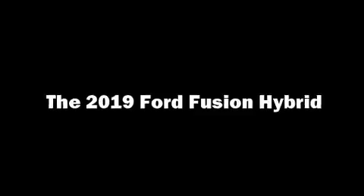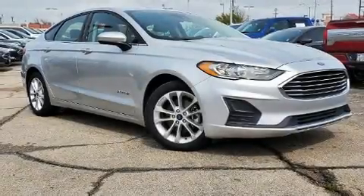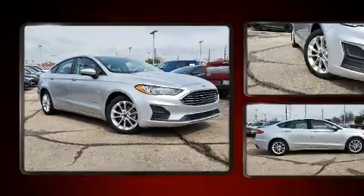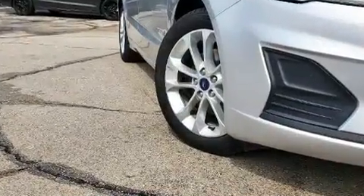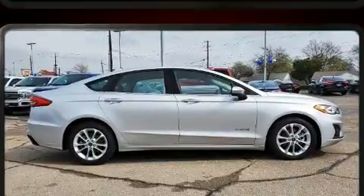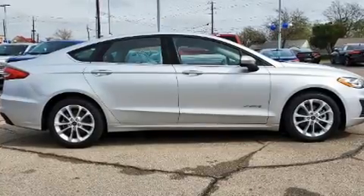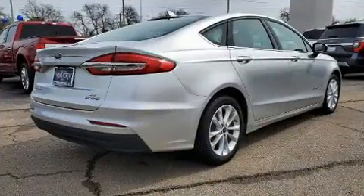The 2019 Ford Fusion Hybrid features a continuously variable transmission, front-wheel drive, and a two-liter four-cylinder engine. All of the premium features expected of a Ford are offered, including delay-off headlights, one-touch window functionality, and adjustable headrests.